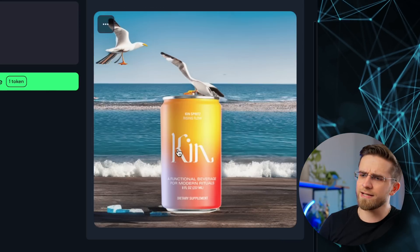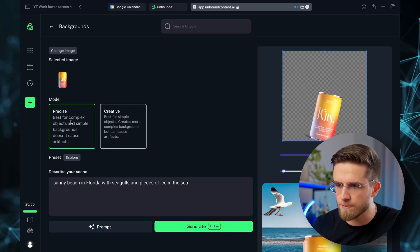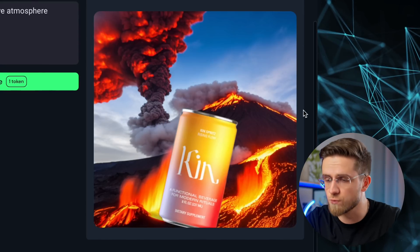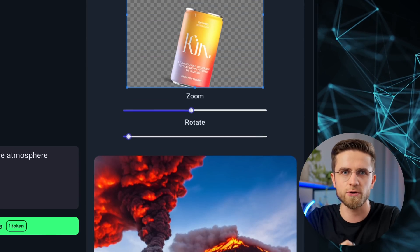And boom! The results are in. That's really creative. Let's change the position a bit, switch the model to precise, and enter a different prompt. And boom! This looks really nice — the AI really manages to sell the volcano eruption.